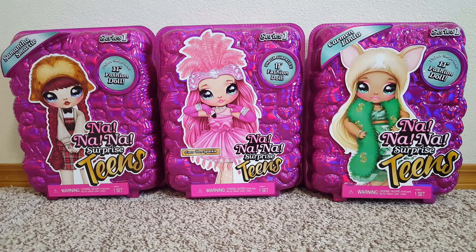Hello! Today we're gonna be opening up the Na Na Na Surprise Teens. I just got these on clearance at Walmart for $11 each, so we're gonna just open them all up. I got Samantha Smarty, Coco Von Sparkle, and Carmen Linda.